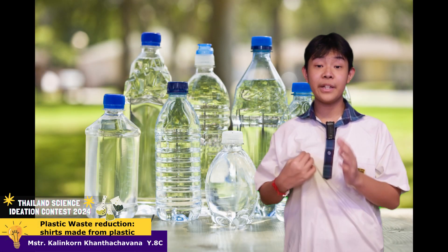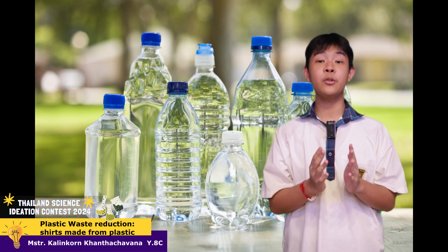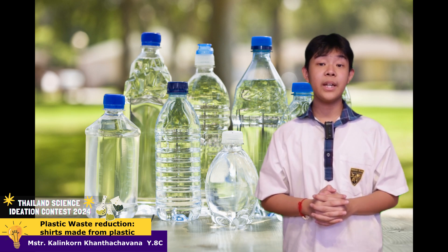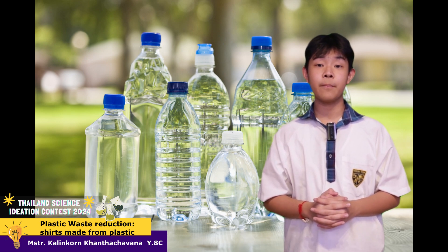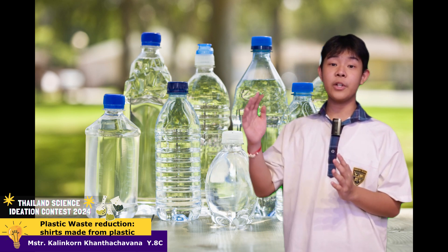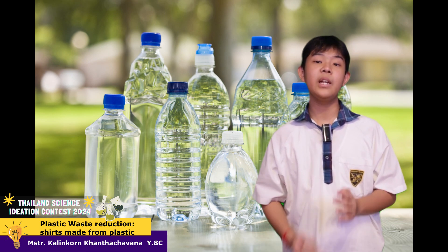Do you know which material is used to make this shirt? If not, let me tell you. Good afternoon. My name is from Sarasas Dekra School, and today I would like to talk about plastic waste. Almost everything we use has plastic in it, be it a little or a big portion, from cups to packaging, from shirts to shoes. It is everywhere.